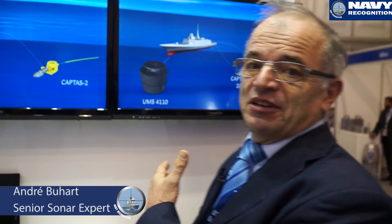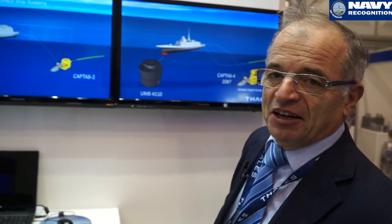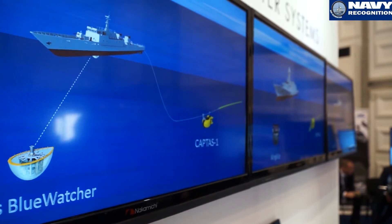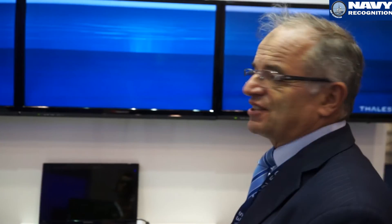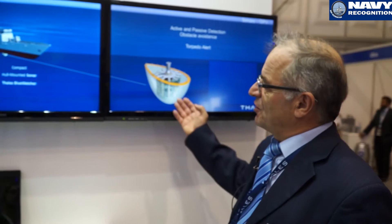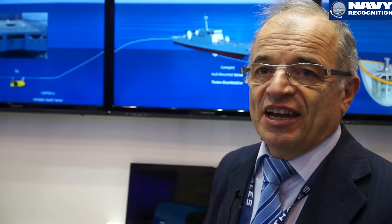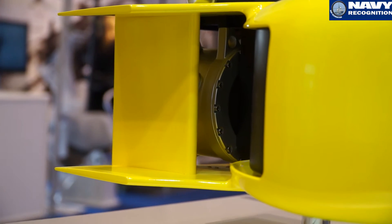On the anti-submarine warfare domain, we have our famous Captas family, which can be found on FRAM frigates. We now have a complete set dedicated for OPVs and surface combatant ships. This set is composed of hull-mounted sonars and variable depth sonars. The hull-mounted sonar is called the Thales Blue Watcher — a small and compact system — and here we have the variable depth sonar called the Captas-1, issued from the famous Captas family, which includes Captas-1, Captas-2, and Captas-4.